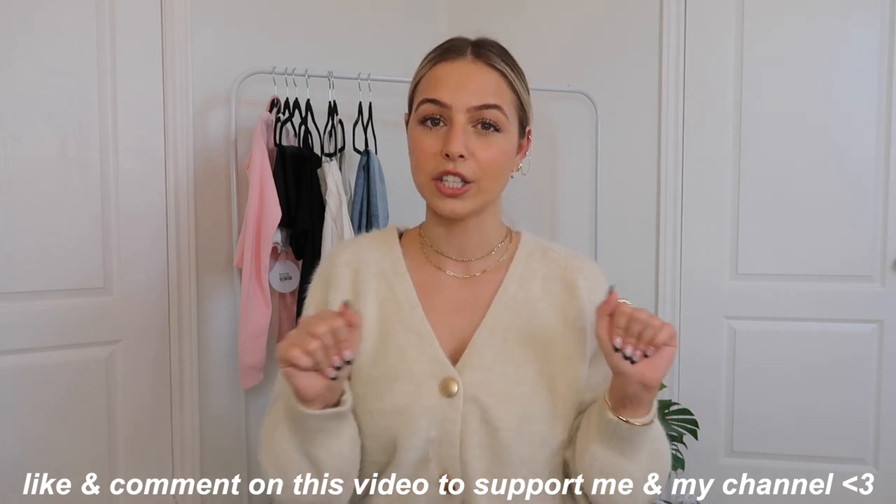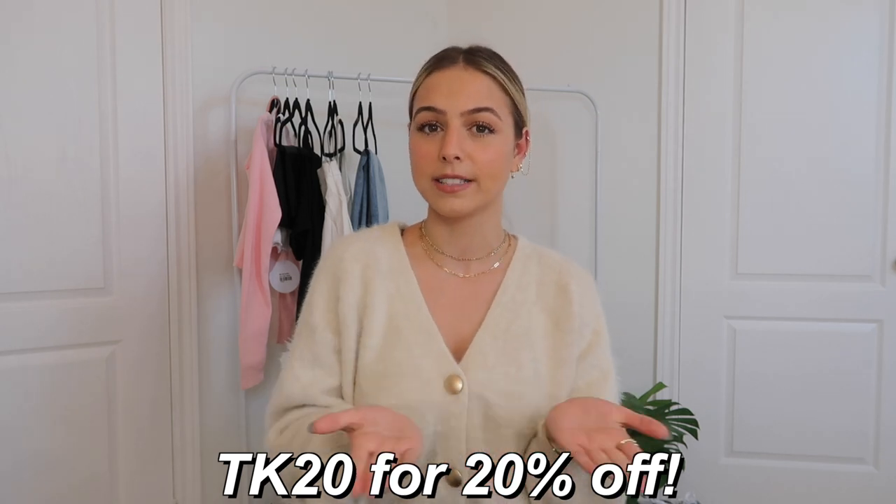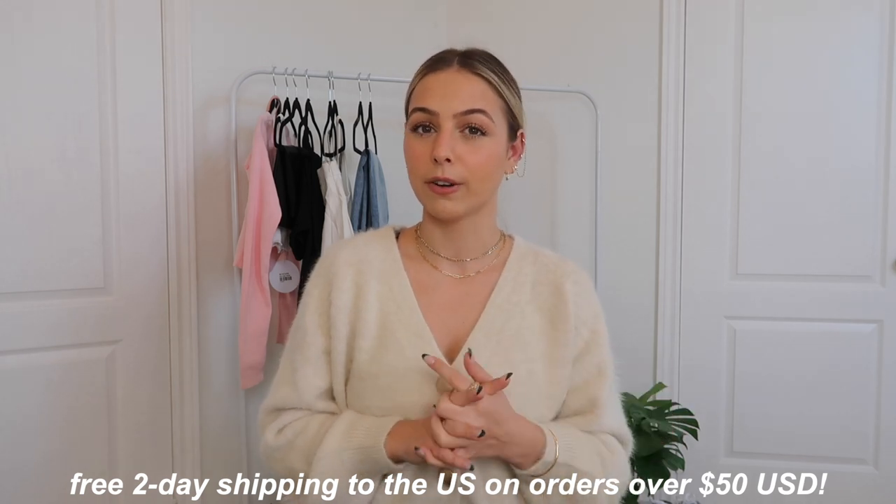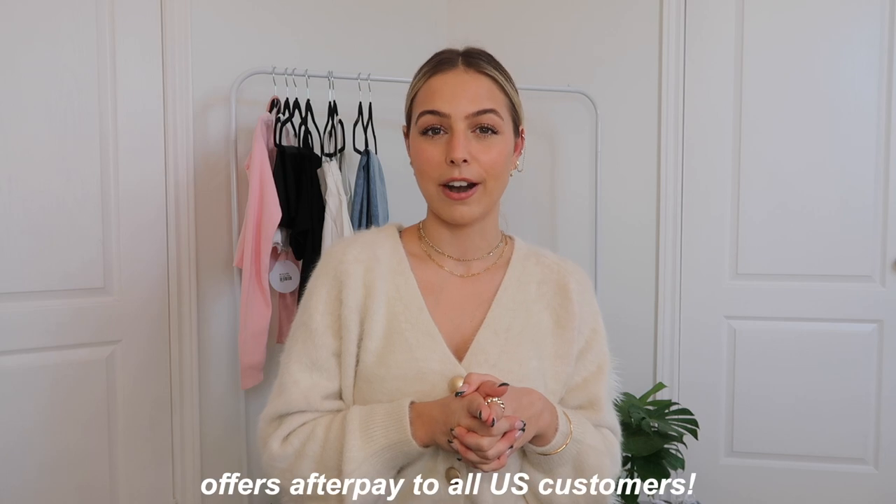Those are all of the Halloween outfits I have to show you guys from Princess Polly. I really hope you enjoyed it — if you did, don't forget to give it a thumbs up and leave a comment with your favorite outfit or let me know what you're doing for Halloween. Don't forget to use my 20% off discount code TK20 from Princess Polly. They have free express two-day shipping on US orders over $50, and Afterpay is available for US customers. Have a safe Halloween, get in the spirit, and I'll see you in my next video!